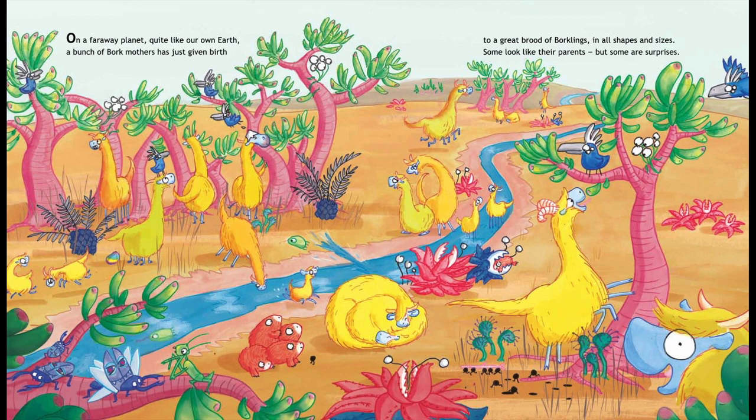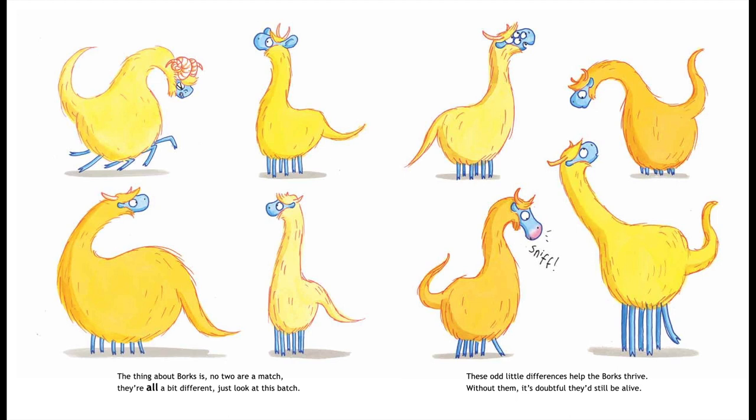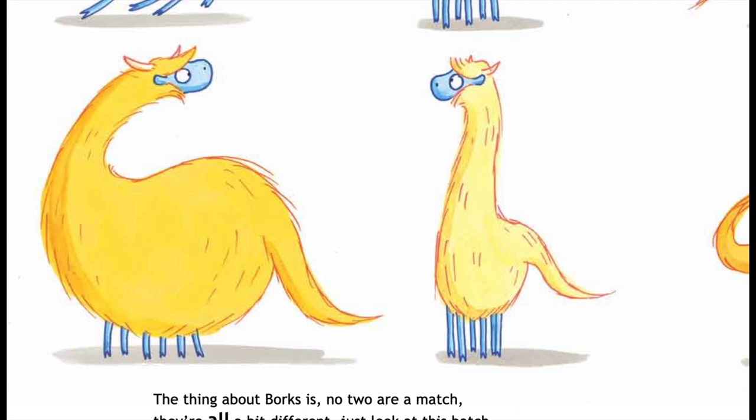On a faraway planet quite like our own Earth, a bunch of Bork mothers has just given birth to a great brood of Borklings in all shapes and sizes. Some look like their parents, but some are surprises. The thing about Borks is no two are a match — they're all a bit different. Just look at this batch.